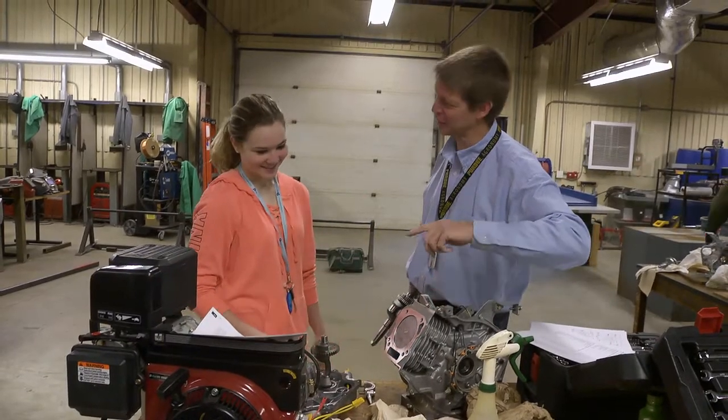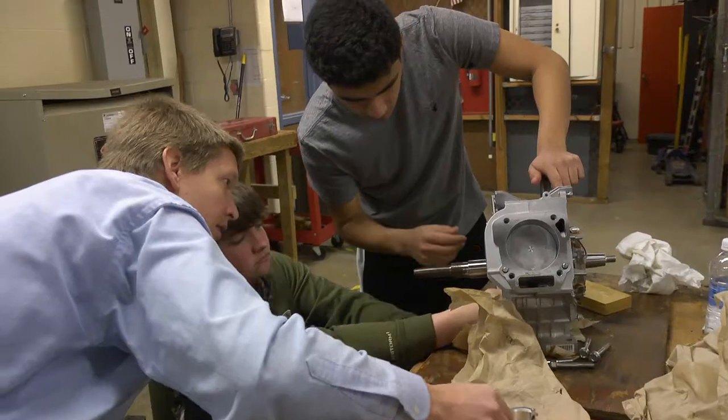I want students to be able to leave here with a large repertoire of skills and abilities that they can apply not only in their personal lives but in their professional lives as well.